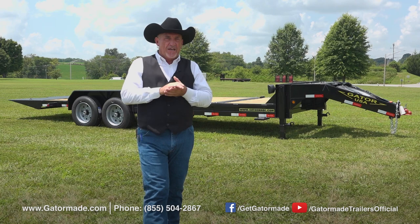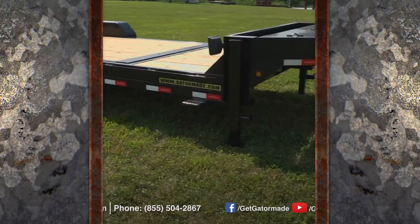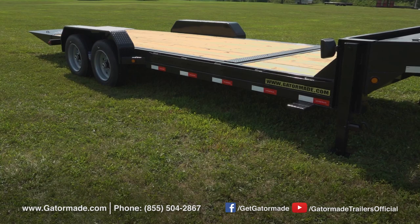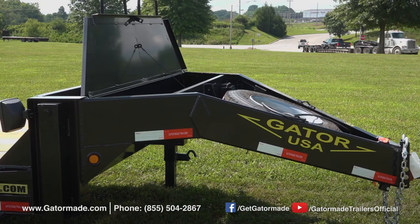Now let me tell you about some more of the features on this Gator Made Aardvark Tilt Equipment Trailer. This unique trailer design transfers load weight to the tow vehicle in a manner that is different than a conventional bumper pull trailer. This allows for a smoother towing experience, and this trailer comes complete with a large storage area on top of the neck as well as a spare tire that is mounted for easy access on the front of the trailer.